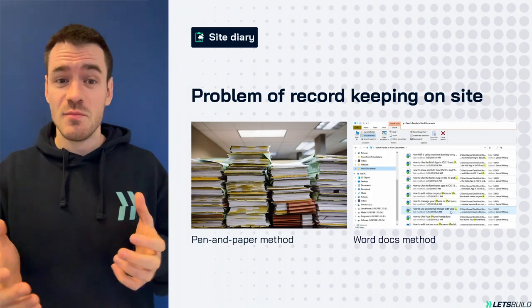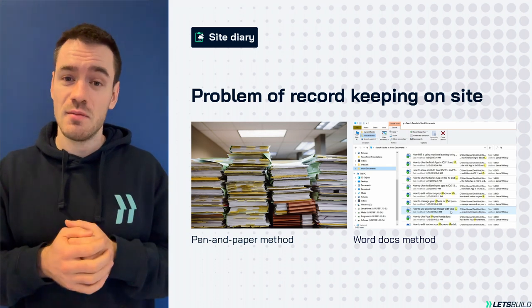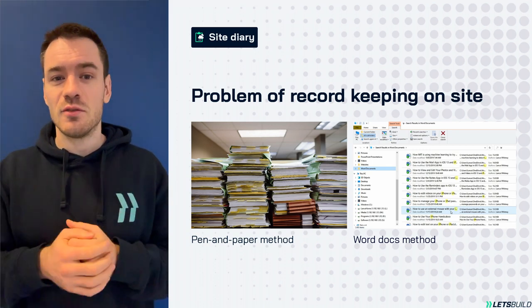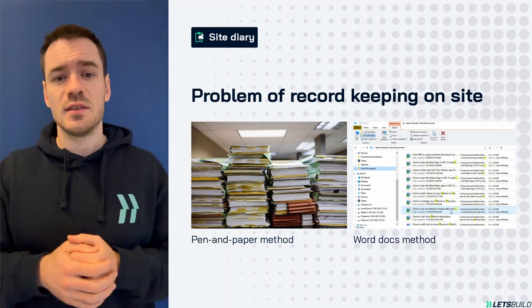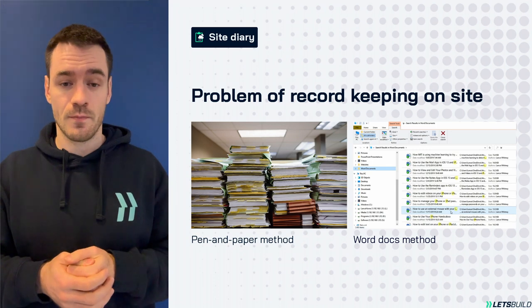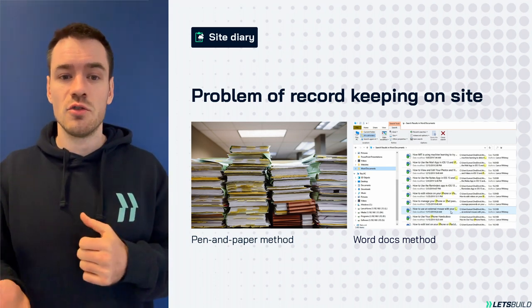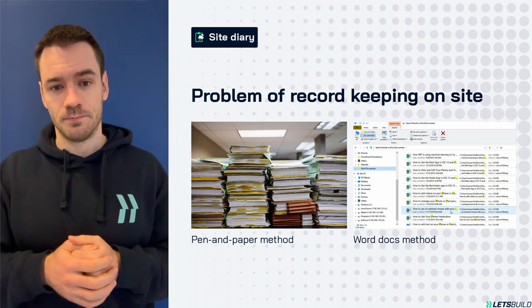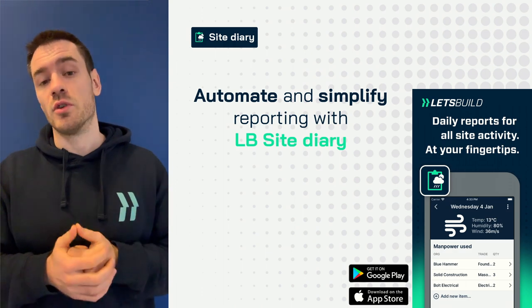Welcome to Site Diary. Are you a site manager hindered by the time-consuming task of daily construction record-keeping? Site Diary is tailor-made to streamline your workflow. One of the most common use cases is when site managers must submit daily reports for client signatures. This process, often a paper hassle, doesn't contribute to the actual construction progress. Here's where Site Diary steps in to automate and simplify your reporting.